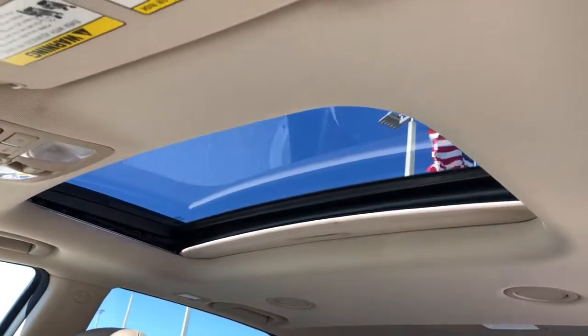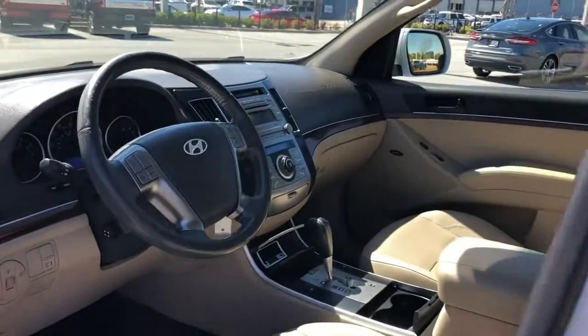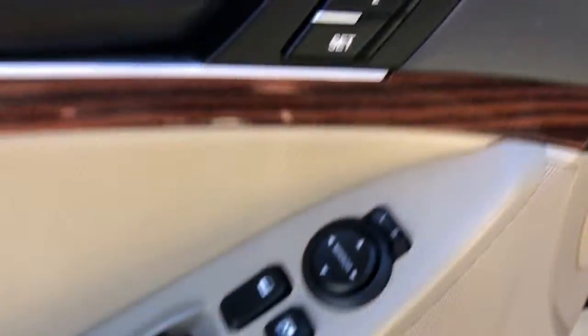These are just some of the great options this vehicle comes with: Sun/Moonroof, Keyless Entry, Power Passenger Seat, Fog Lamps, Heated Rear Seat, Third Row Seat, Aluminum Wheels, Steering Wheel Audio Controls, Dual Zone AC, and Rear AC.